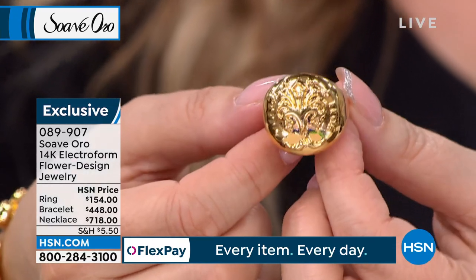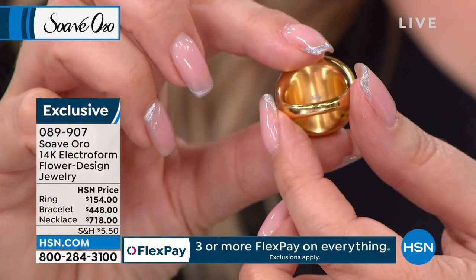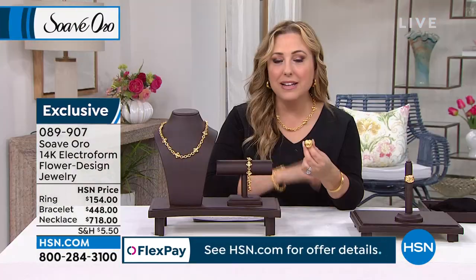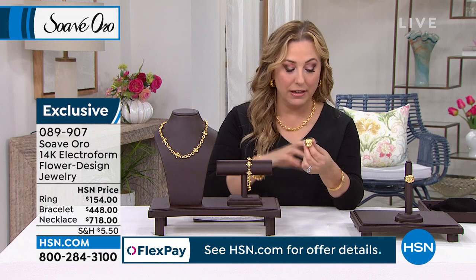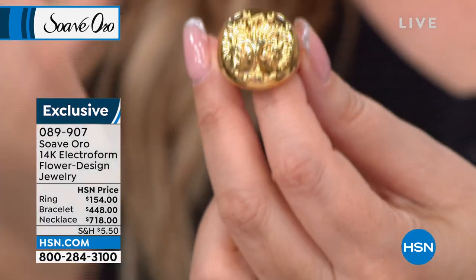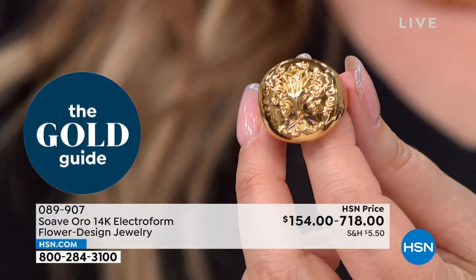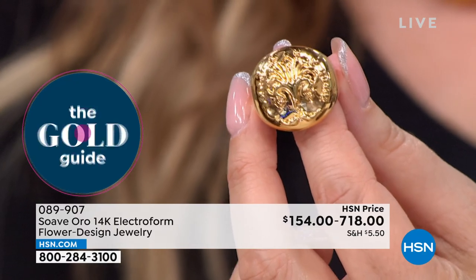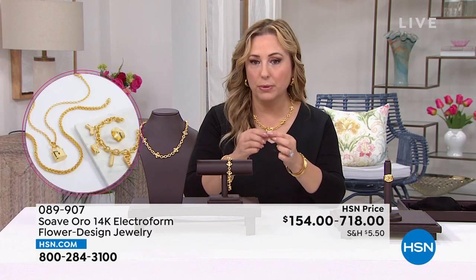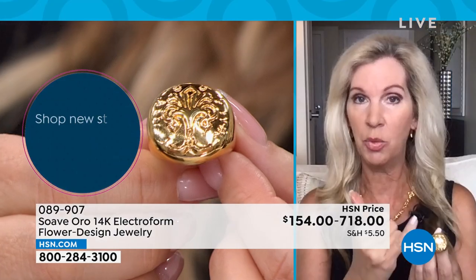The ring is $154 and that is gold — a statement ring. Look at that fleur-de-lis. It's soft and comfortable in the electroform with strength to it. Like a bangle, you've got that durability — you don't have to baby it or worry that it's going to collapse, because it has that inner core with resin for durability. The shoulders taper down on the back so you can wear this every single day.